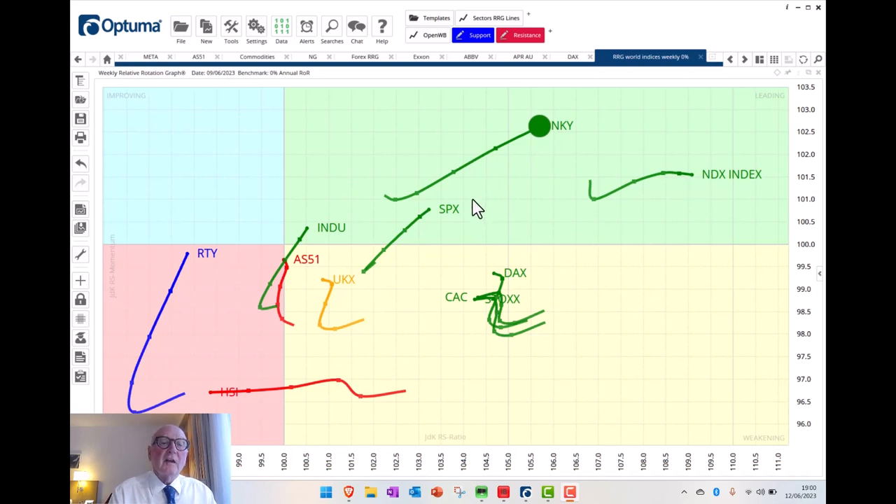So here we have the NASDAQ, here we have the S&P, here we have the Dow Jones Industrial Average, and here we have the Russell 2000 — and that is the order of things. Looking at the direction of the NASDAQ, it's heading strongly east. It's got a fairly long tail here, so it's moving quite quickly east, although it has slowed up a little bit at the moment. East means improving on a relative basis. The strength in this particular narrow index is actually being pushed by a few stocks.